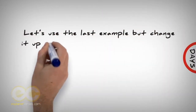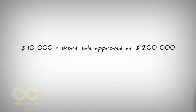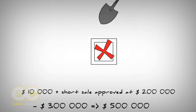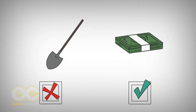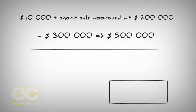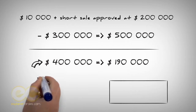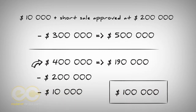Let's use the last example but change it up a little. You paid $10,000 for the deed and got the short sale approved at $200,000. The previous owner owed the bank $300,000, but the property is worth $500,000. If the property doesn't need a gut renovation and it's very modern and livable, there's no work to be done, which puts more money in your pocket. You can flip the property to your retail end buyer for $400,000 and make a profit of $190,000, after paying off the $200,000 short sale and the $10,000 deed purchase, while still leaving $100,000 in equity to the retail end buyer.